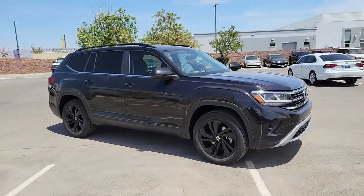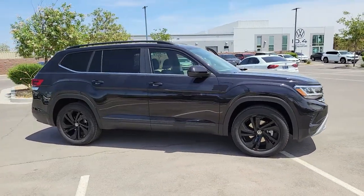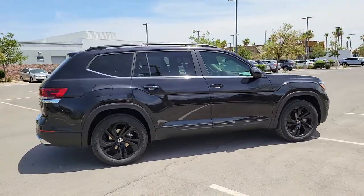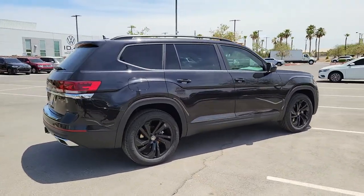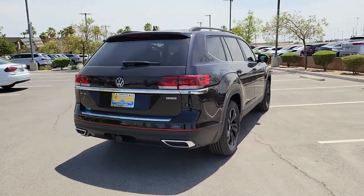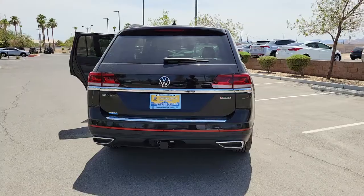You will be amazed by this 2022 Volkswagen Atlas. Take a tour of this spacious, comfortable Volkswagen Atlas — the midsize SUV that offers your family a world of convenience and capability. The following are some of this vehicle's highlighted options.